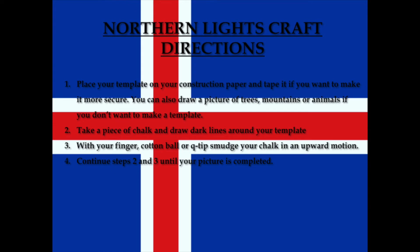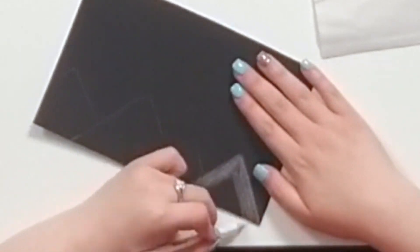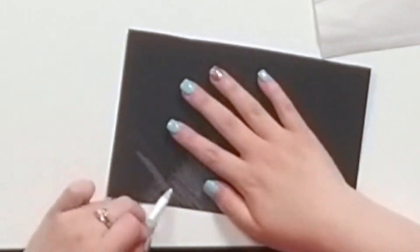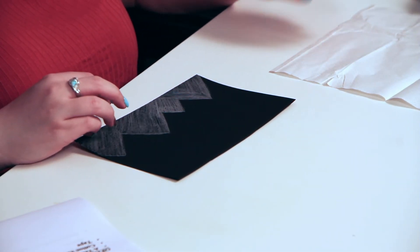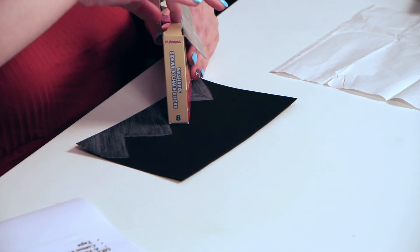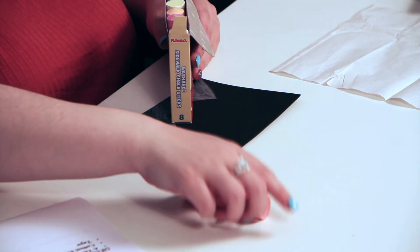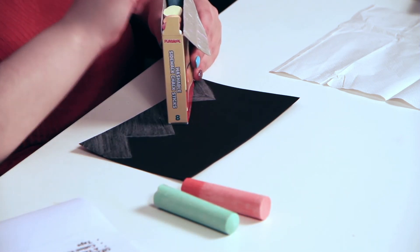The first thing I'm going to do is draw some mountains on my paper. Now that I drew my mountains, I'm going to take some chalk and do the Northern Lights. If you're using chalk, I recommend chalk pastels because they smudge a lot easier, but if you're using sidewalk chalk like I am, you may have to wet it a little bit just so it smudges easier.